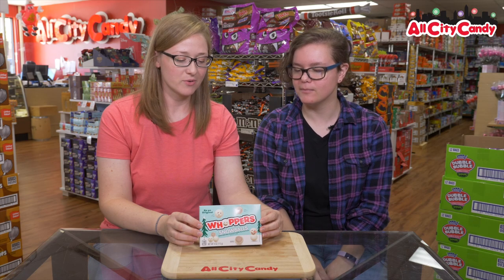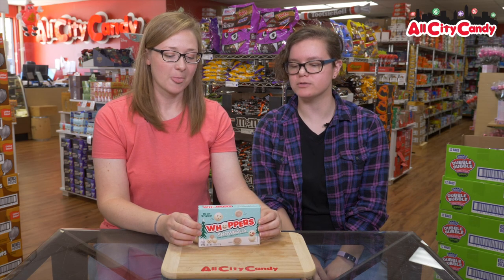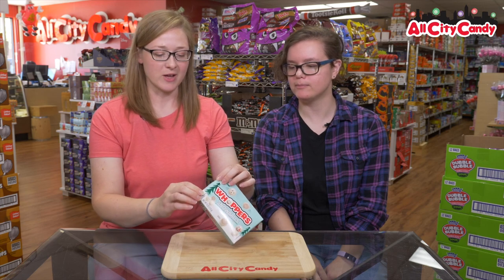What are we trying today, Anna? Whoppers Snowballs! Brand new. Whoppers Snowballs — malted milk balls covered in vanilla flavored cream. Vanilla Whoppers. I'm a very big fan of malted milk balls in the original chocolate form. You're a big fan of the Whoppers?